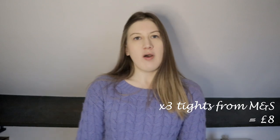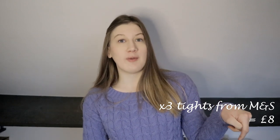I also bought a pack of three pairs of black opaque tights from Marks and Spencers — I'll leave a link in the description box below. There was a real gap in my workwear wardrobe for a pair of smart trousers.